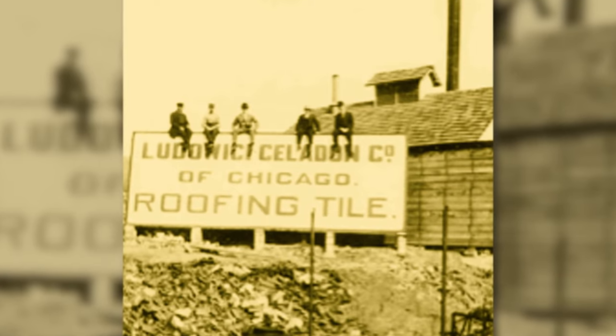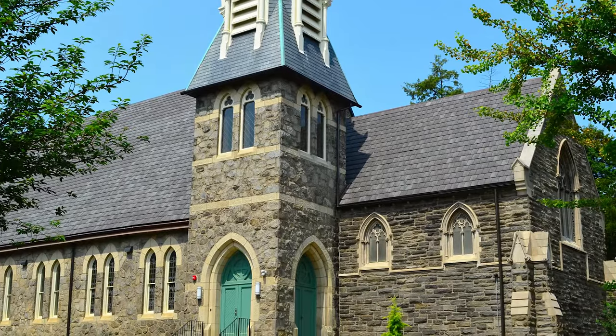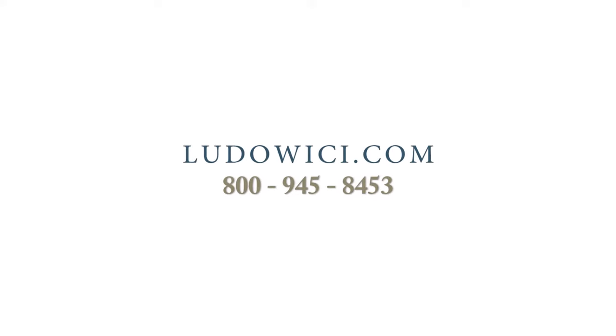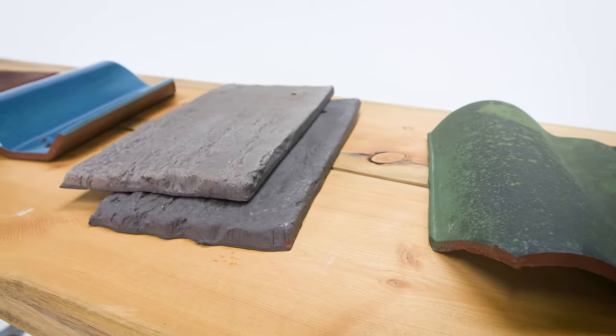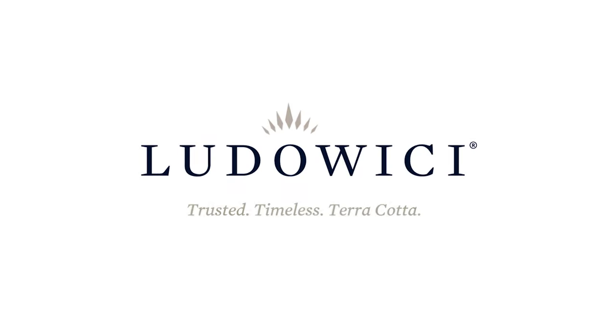Here at Ludoisi, our legacy has been built on over a century of product innovation and historic preservation. Whether it's restoration or new construction, Ludoisi is committed to bringing your design vision to life. Visit ludoisi.com or call to talk to one of our tile professionals to learn more about our architectural terracotta products and extensive color selection.